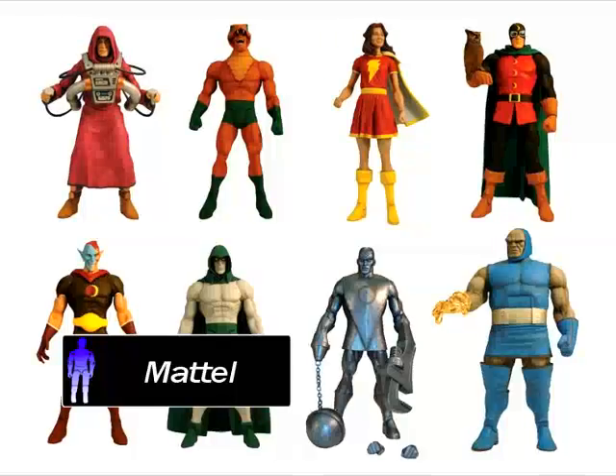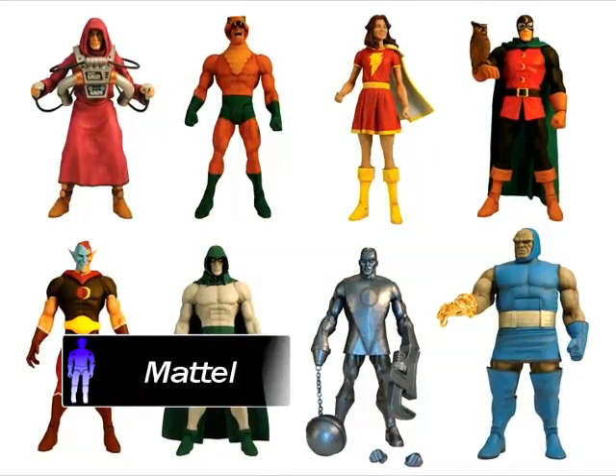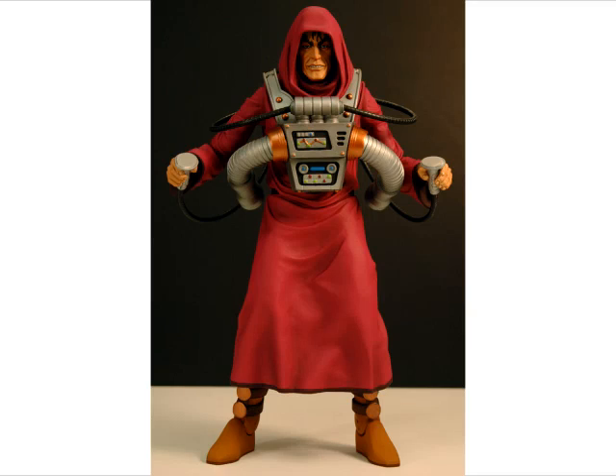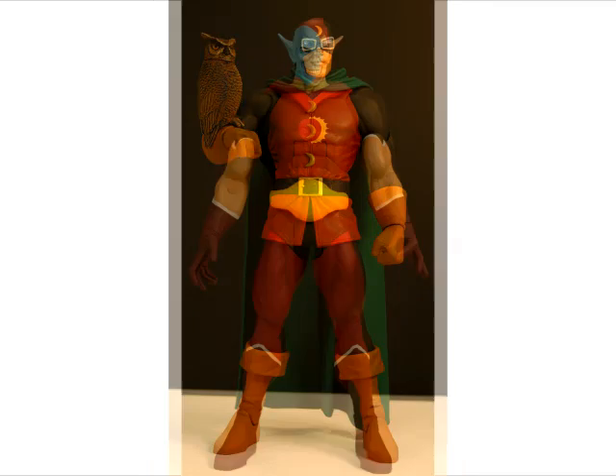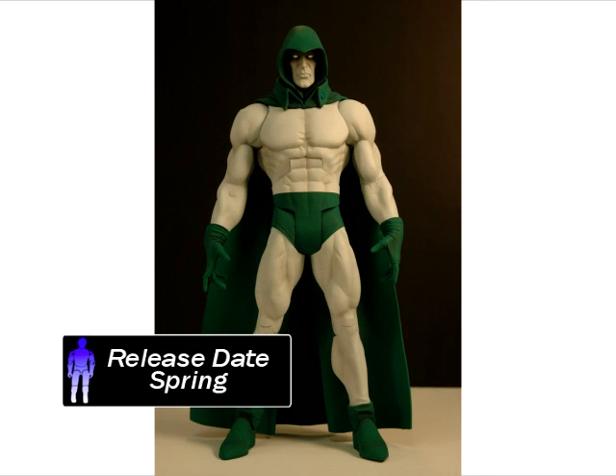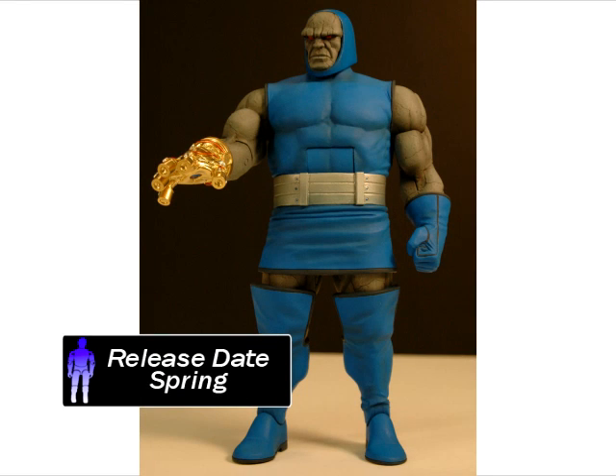Mattel has just announced the 12th wave of the DC Universe Classics 6-inch figure line. Included are Copperhead, Desaad, Dr. Midnight, Eclipso, Ironhead, Mary Marvel, and Spectre. Collect them all to build Darkseid in the spring.